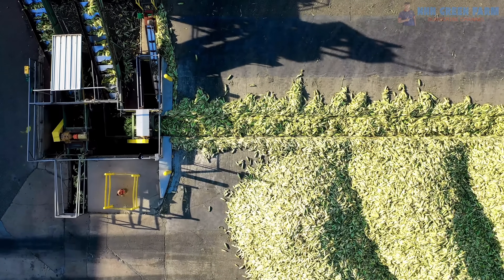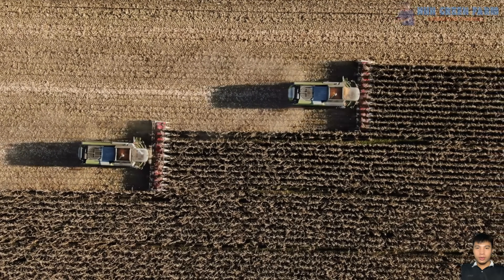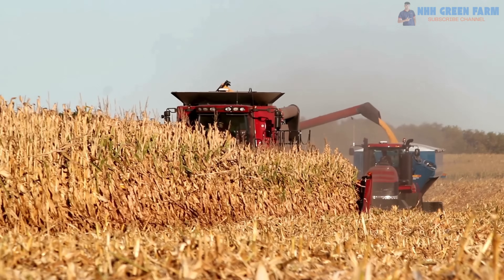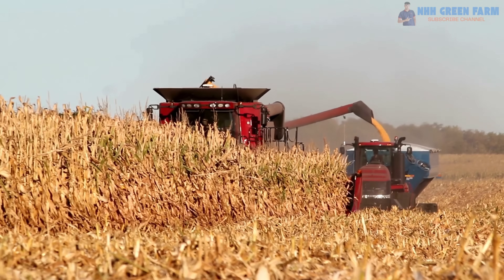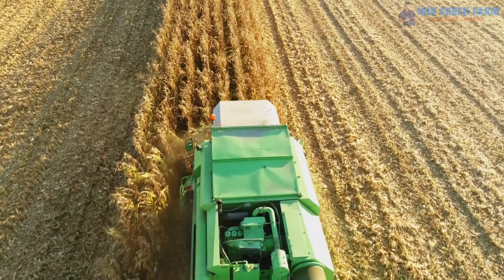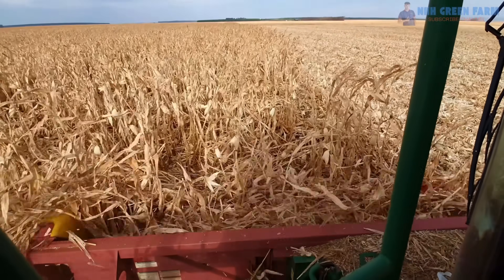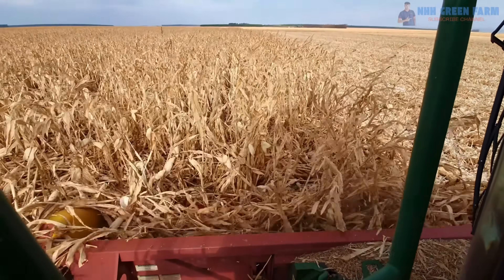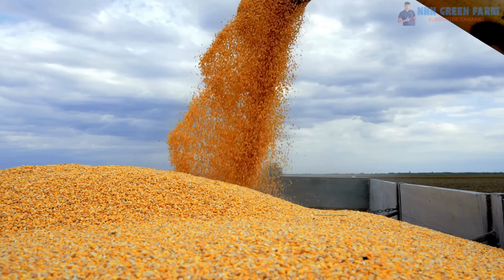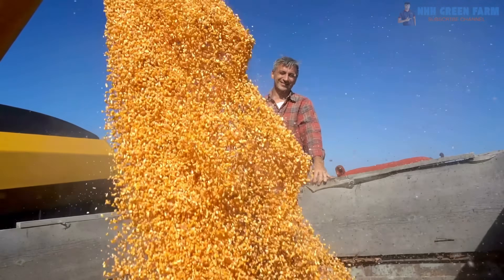Corn harvesters are also vital for large-scale farming operations. With the ability to handle large areas of land, they ensure timely harvests even in harsh weather conditions. Many models today are equipped with GPS systems, automated controls and monitoring systems to optimize every aspect of the harvesting process. This not only saves time, but also reduces fuel consumption and labor costs. After harvesting, the corn is transported directly from the harvester to storage or processing units, ensuring freshness and quality.